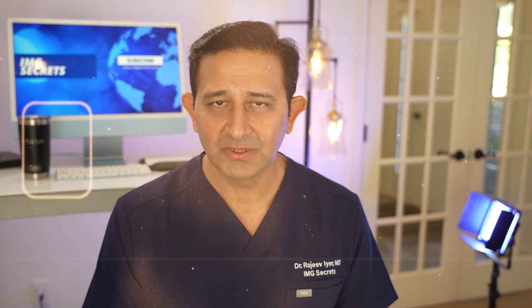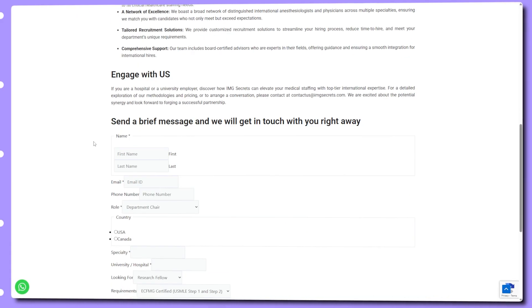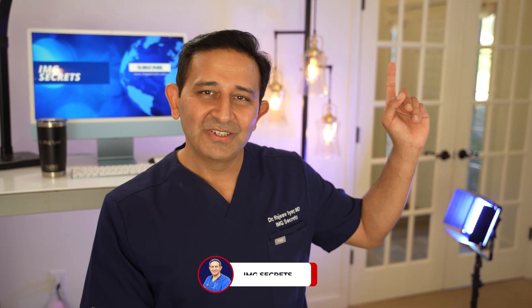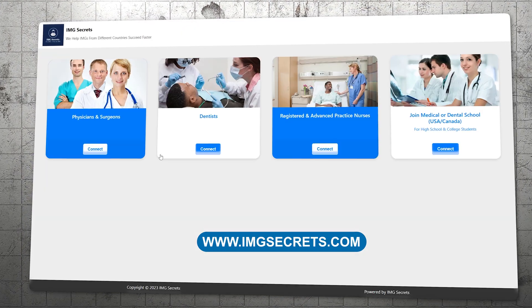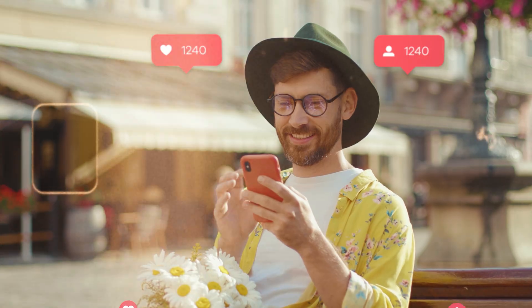If you happen to be a hospital or hospital leader watching this, I welcome you to reach out through our website. There is a tab called 'Hospitals and Universities' where you can put in your information and we will get in touch and explain the process. If you're looking to hire an eligible international medical graduate, we can help. I encourage you to watch our video about all the different ways one can be board certified in the US without any prior US experience. Any questions, post in the comments below. You can visit our website at www.imgsecrets.com to book an appointment with me or one of our experts. Take care, stay safe, I'll talk to you soon.